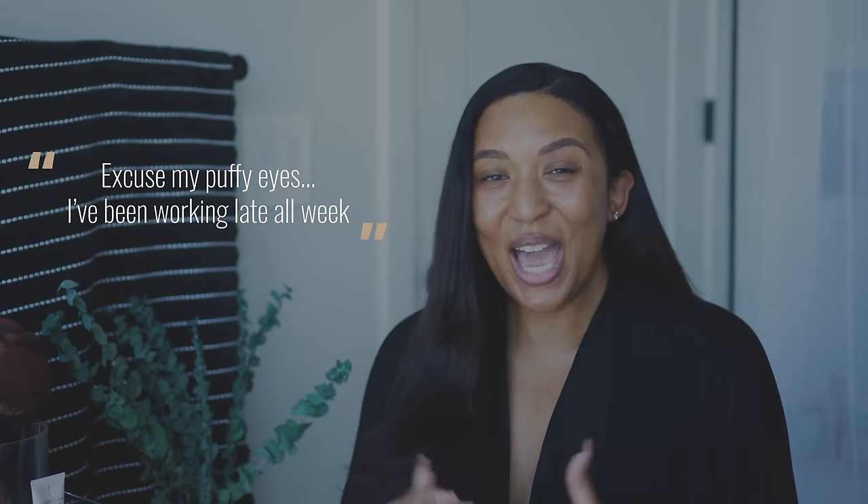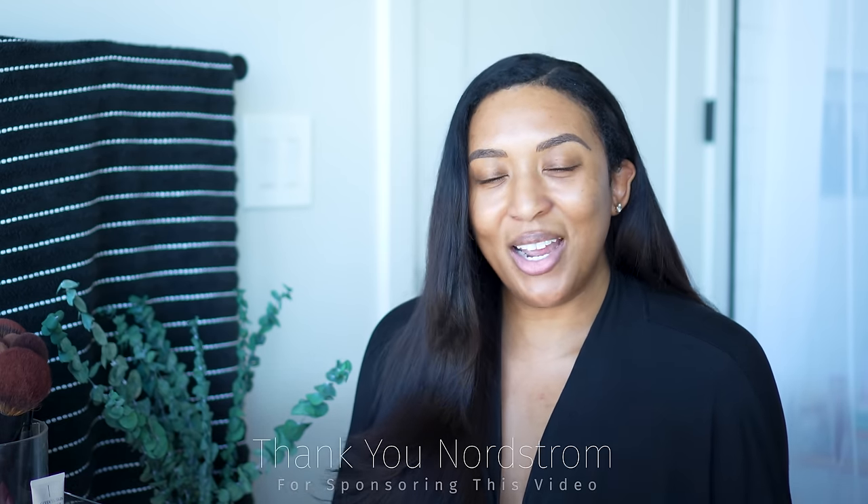As I mentioned, today we're gonna be doing a get ready with me — hence the whole bare face skin going on. I will be attending an event this evening. It's in my state but it's a couple hours away, so I'm gonna be driving, staying overnight, and driving back in the morning. I want to show you what I'm gonna be wearing tonight as well as the items I'm gonna be packing.